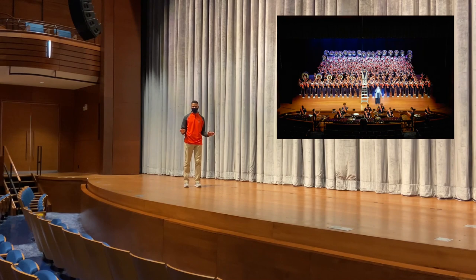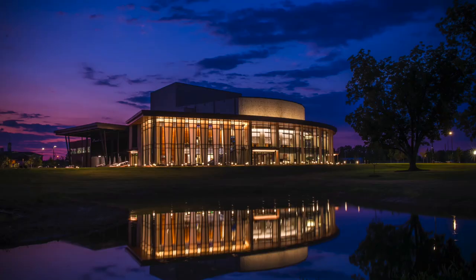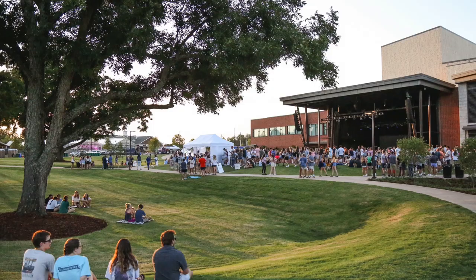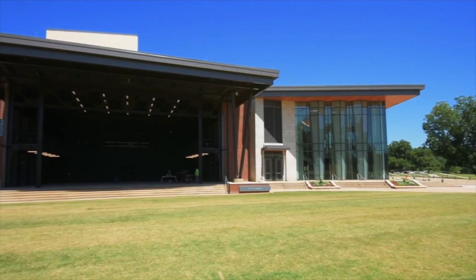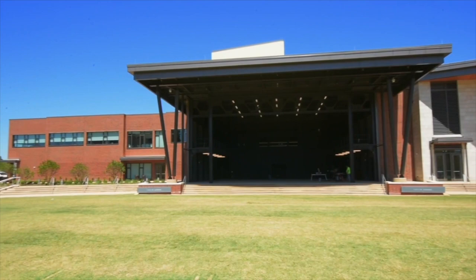The main theater has 1,200 seats and a large stage that once fit the entire AUMB on it, which is about 380 people. It also has a large orchestra pit and state-of-the-art tunable acoustics. In the front, there is a 3,500 person capacity amphitheater for outdoor performances.